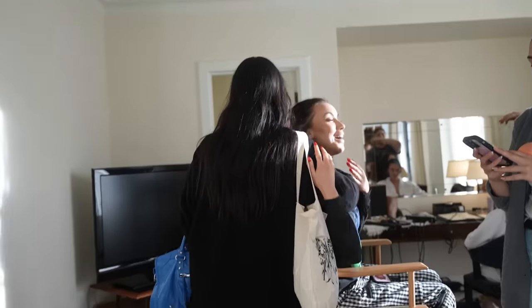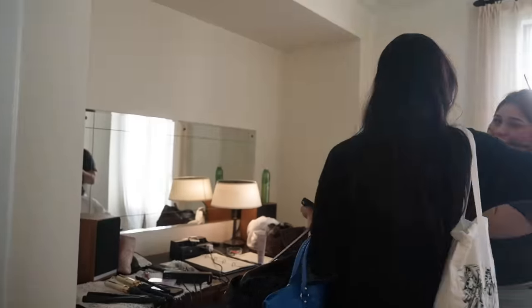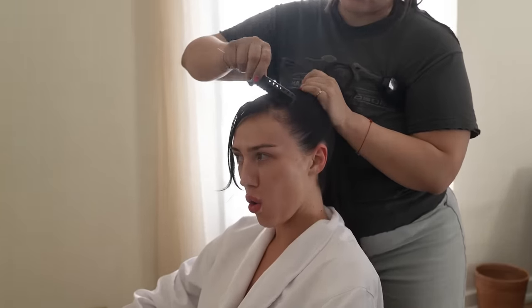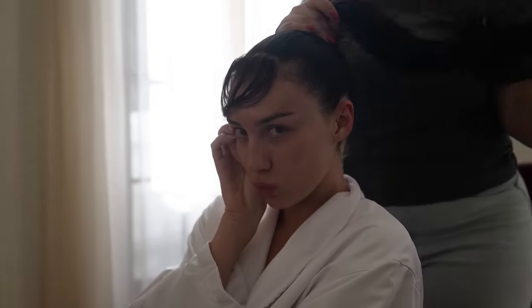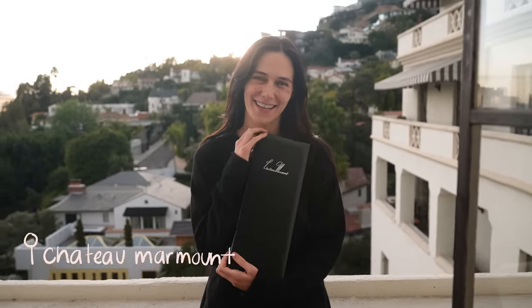That's a wrap on the Danielle shoot! Announcing our third Carlson sister — finally! We're at Chateau Marmont getting ready for the Danielle Guzio Wildflower Collab Event Extravaganza tonight at the Roosevelt.